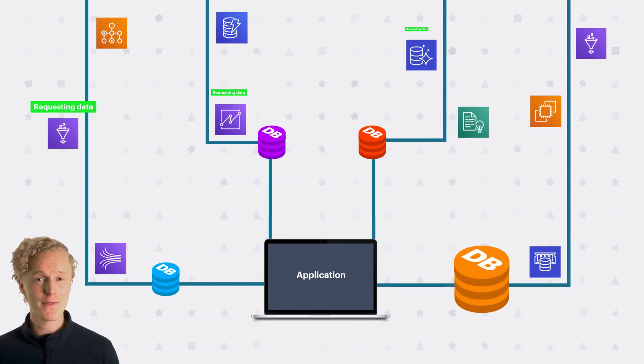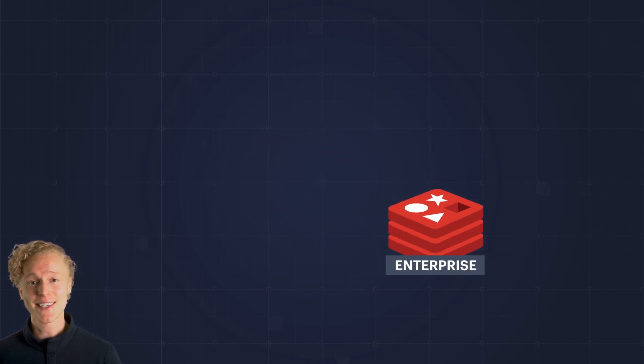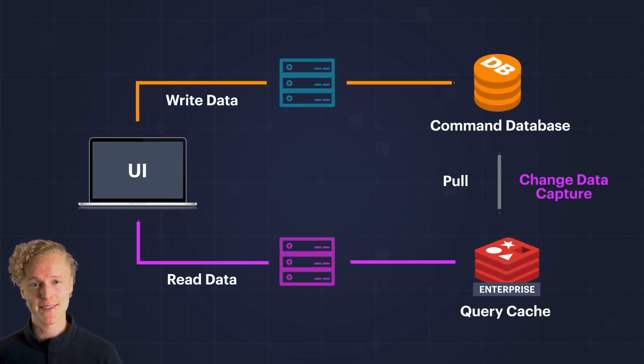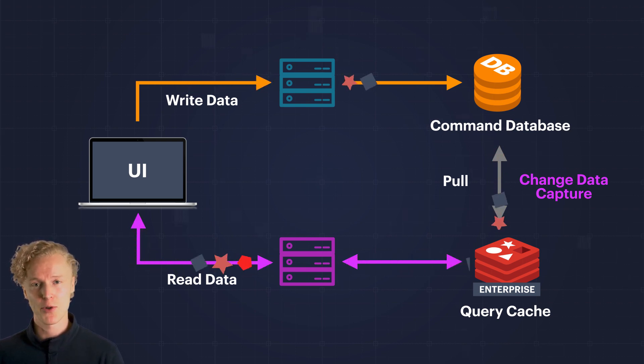So how do we get the benefits of this architecture without all of the pains? Simplify microservices architecture with Redis Enterprise. Use the CQRS pattern to optimize writes and reads by streaming changed data events from your system of record to Redis Enterprise.